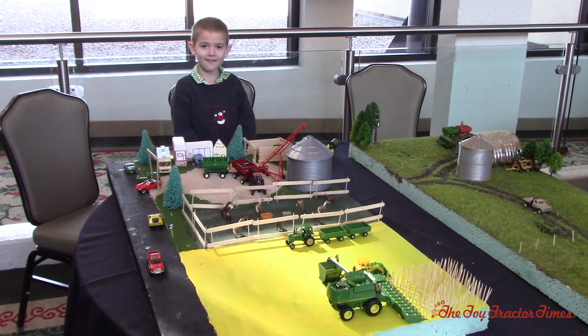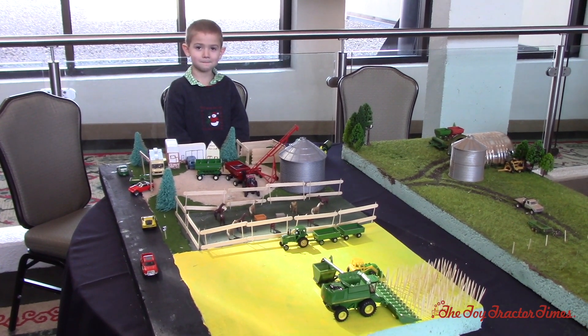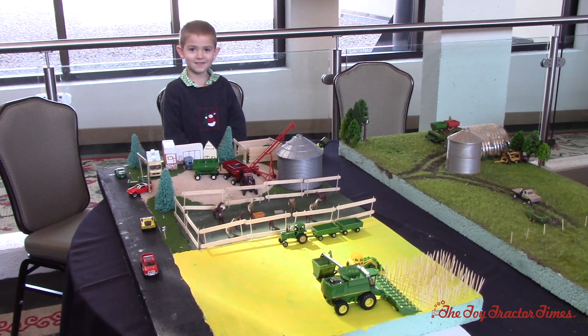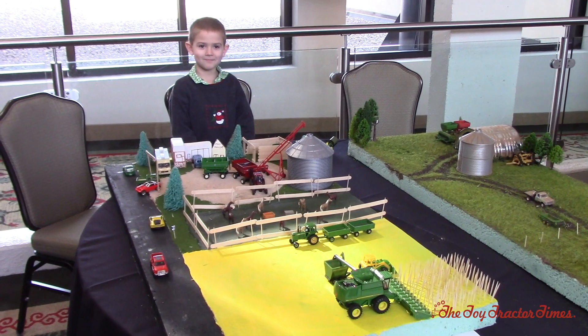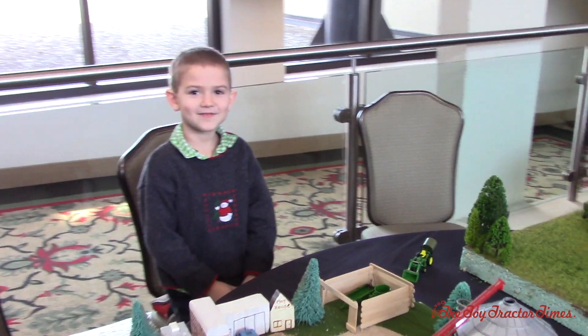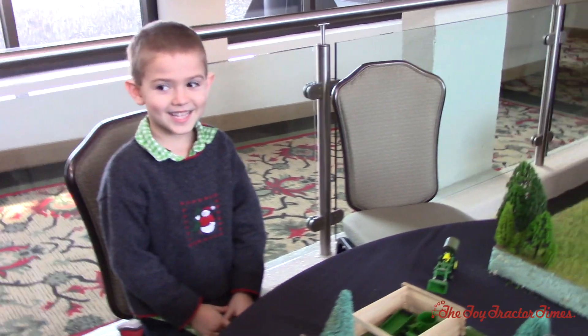Toy Tractor Times is at the 2018 Lafayette Farm Toy Show in Indianapolis, Indiana, and we're here with Lewis Chestnut who's come to the show from Illinois and his family farm there. Lewis, how old are you? Five. You're five? Are you excited to be here at the show? Yeah.